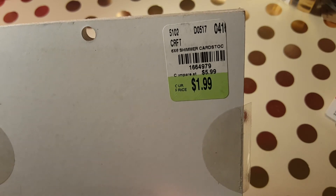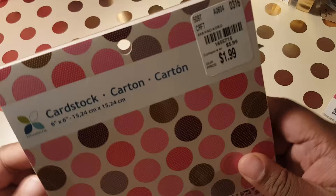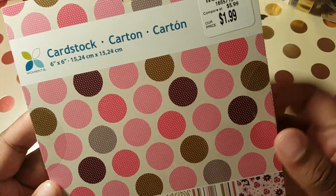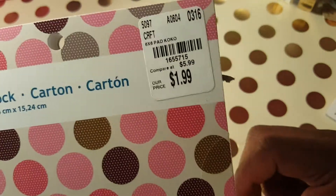I don't know if I remember showing a barcode, but there goes the barcode. I also got this cardstock by Moments — it was also $1.99 and here goes the product code.